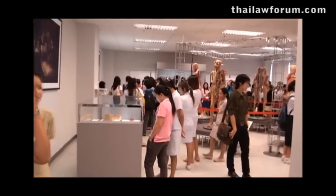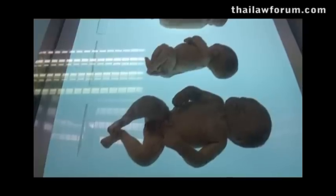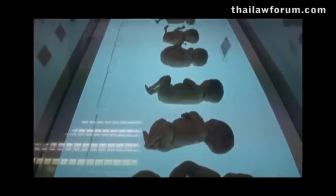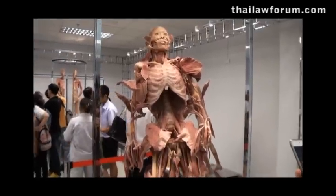For medical and dental students, they want to see exactly how the organs, the nerves, and the vessels are. This museum allows them to come and see many, many times, and they can learn more about the three-dimensional structure of the organs, including the body.